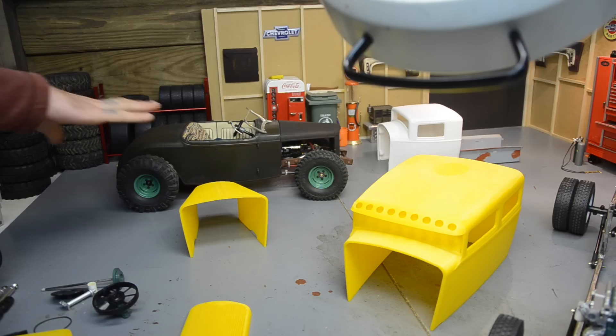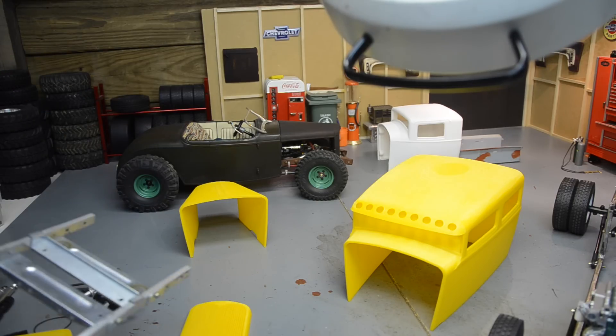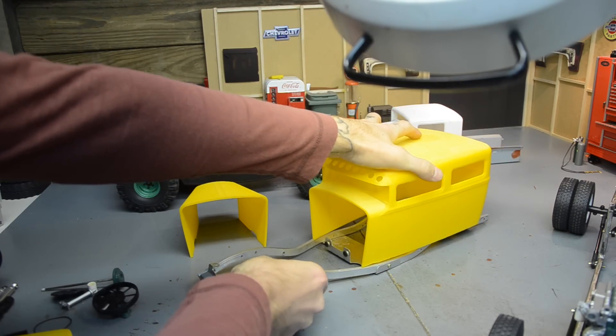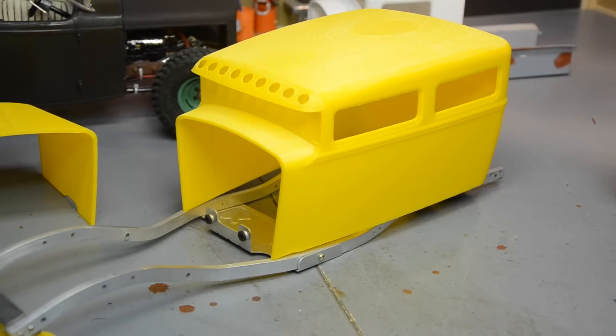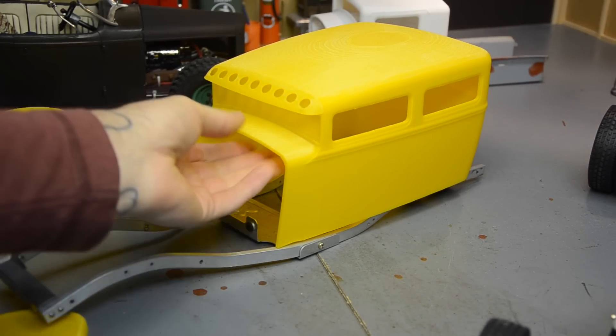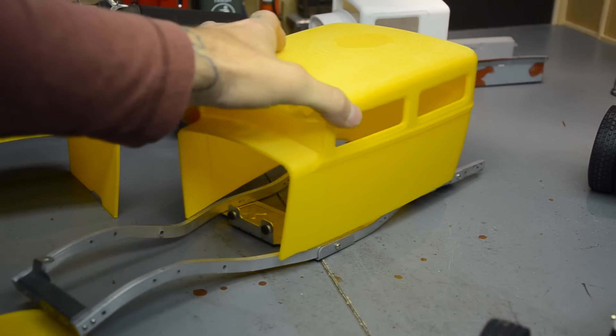On this '32, I had to cut and lengthen the frame in the front — the Bruiser frame. So this might fit better without having to do that on something like this, on my old Hilux frame.